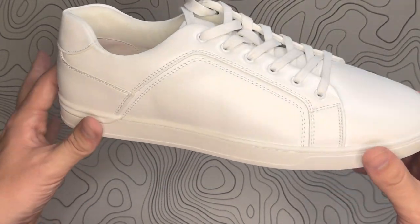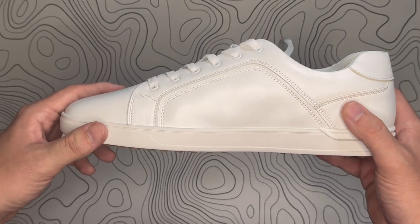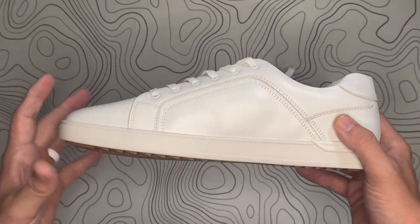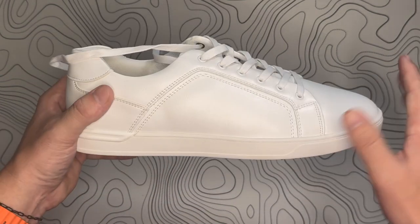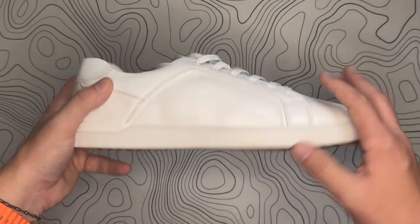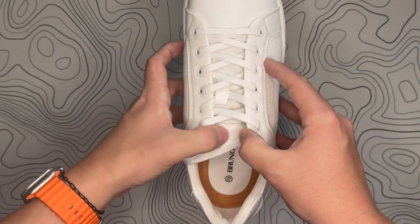A lot of people have been telling me that these kinds of shoes are what guys like me would be wearing. If you're looking for a little bit more of an athleisure look, more of a casual look — definitely not like an office shoe. This straight white with the gum sole is gorgeous. Color matched laces.